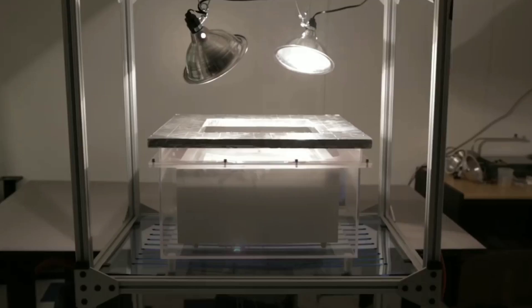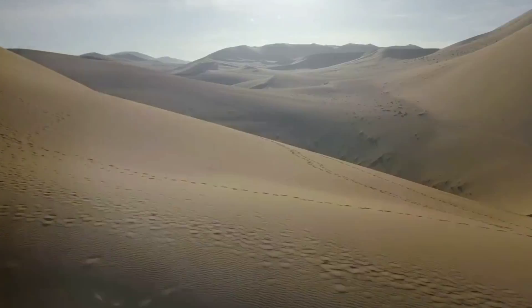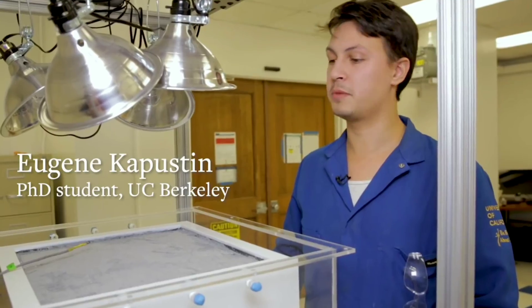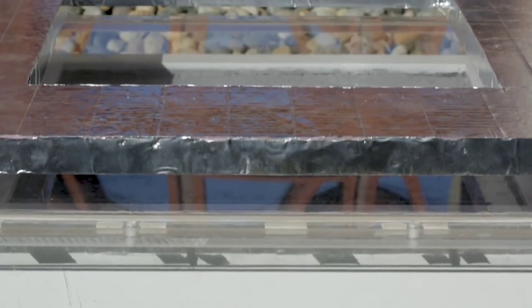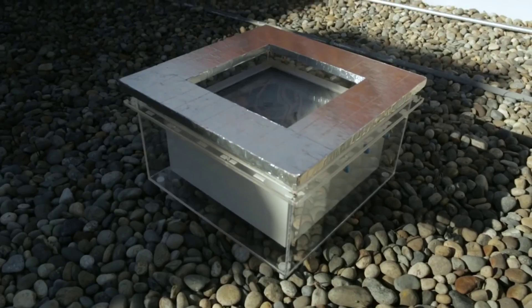In our latest work, we have the next generation water harvester. This can work out in the desert where there is no supply of energy aside from sunlight. What it does is collect water from the atmosphere under very dry conditions and then release it, so we can harvest it as liquid water using only the energy of sunlight.